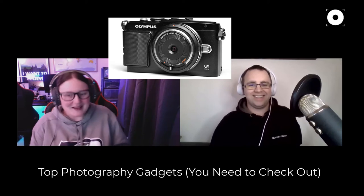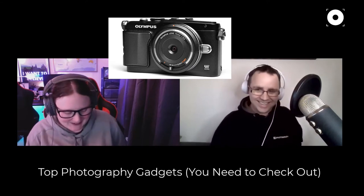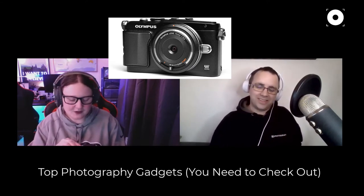Emily jokes it's the worst lens she owns, but the best photograph she's ever got out of a lens cap. It's manual focus with a set focus point and a constant f/8 aperture, but for about thirty pounds it's something you can keep on your camera at all times and have a lot of fun with. Steven notes it's similar to prisms in that it's about fun and creativity, not super pin-sharp shots.